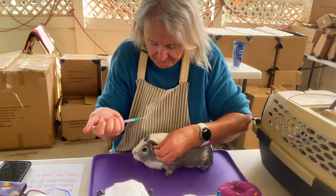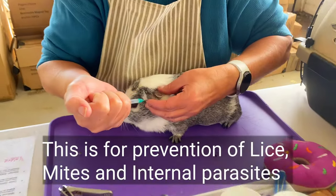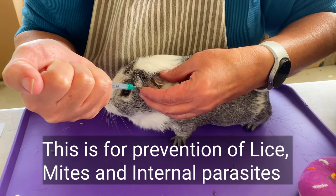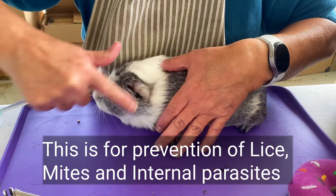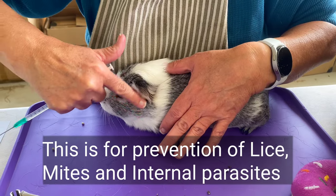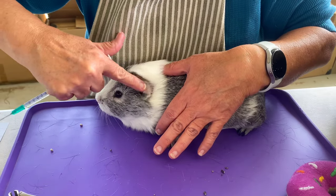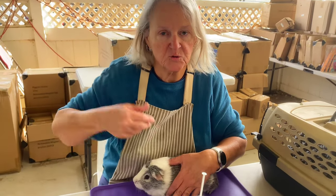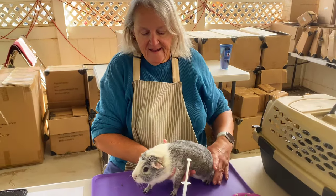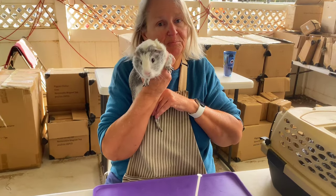It's a blunt tip. We take him, put a little drop on his ear, then fold it in half and rub it so it goes in, because they have tiny little blood vessels in their ear that absorb it. He's such a good boy.